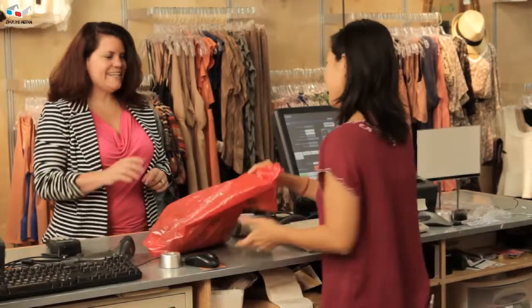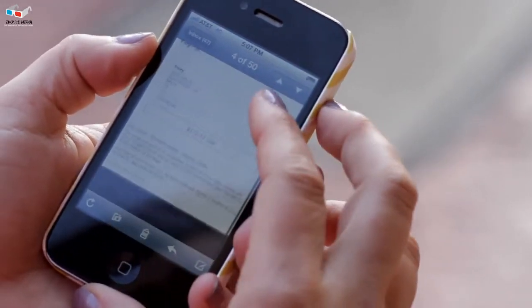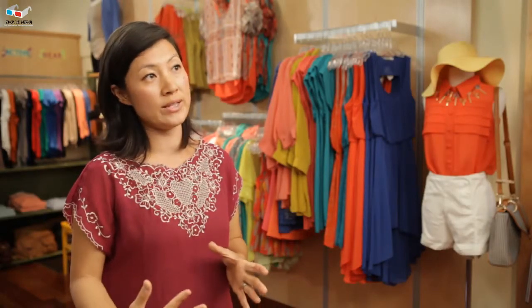When they're done with the checkout, a receipt gets emailed to them — that way it's paperless. And if there were any issues, it's going to be a lot easier for us to pull their information up and verify all of the transactions they had.